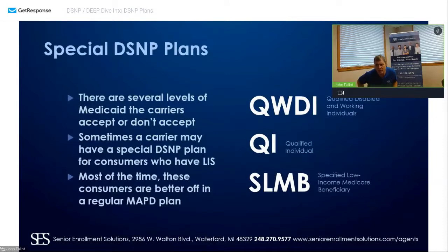There are several levels of Medicaid that carriers accept and don't accept. You have your QWDI — qualified disabled and working individuals — who are disabled partially but still in the workforce. You have your qualified individual (QI), and your SLIMB — specified low-income Medicare beneficiary. Sometimes a carrier may have a special D-SNP plan for consumers who have LIS. Most of the time, these consumers are better off in a zero-premium Medicare Advantage plan — do not put them in a D-SNP or give them that 30% coinsurance.